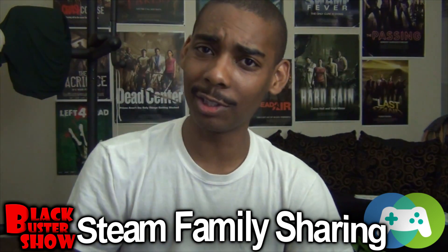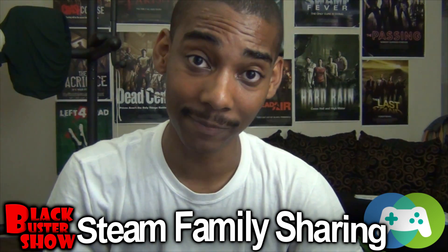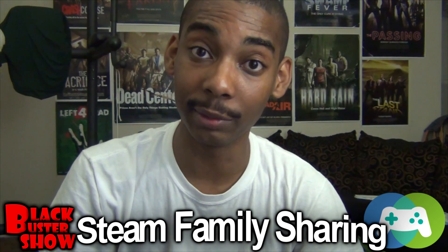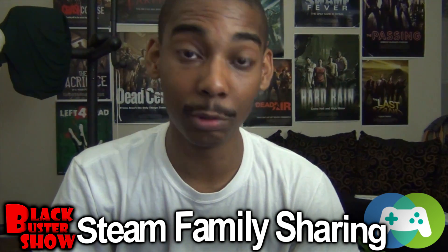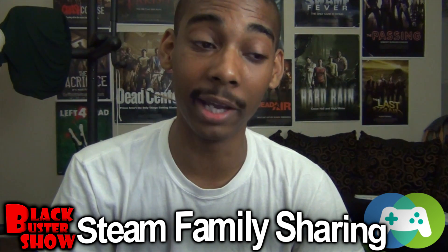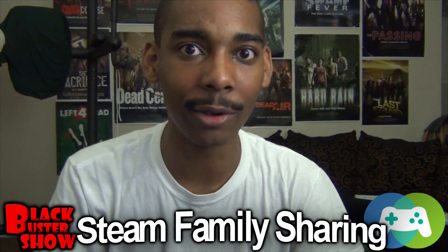Now, I'm here to let you know everything you need to know about the Steam Family Sharing. First and foremost, you can get access to it pretty early with the beta. All you gotta do is join the Steam Family Sharing group on Steam, and you might be picked to join the beta. So go ahead and join the group and see if you can get access early.